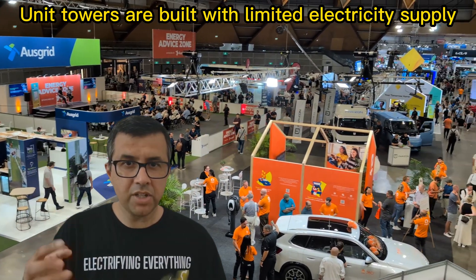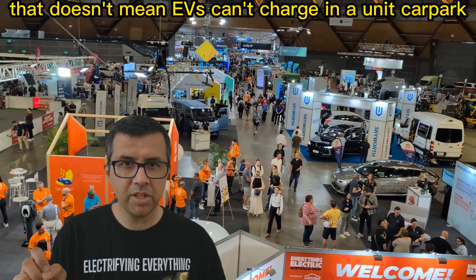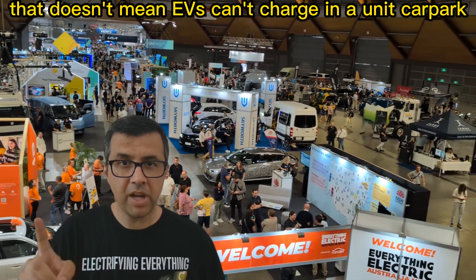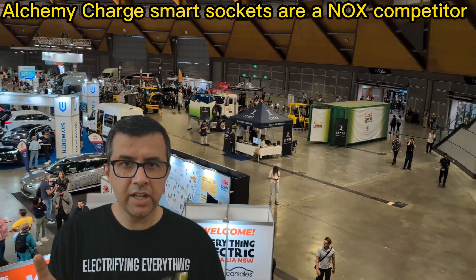I used to live in apartment rentals which my family owned, and I know that charging an electric car in an apartment can be a real pain — that's if they even allow you to do it at all. But there's a new solution called Knox, which I learned about at Everything Electric Australia.